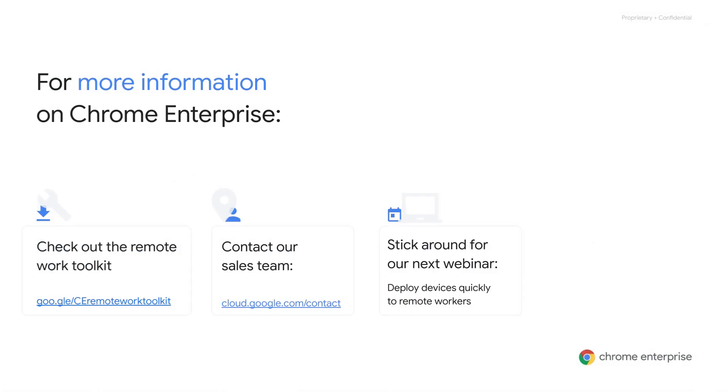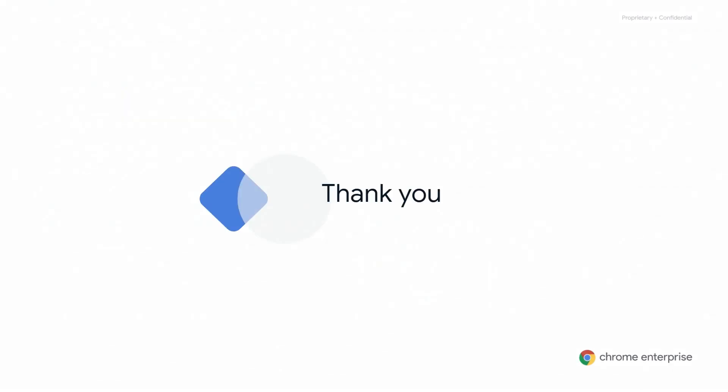As we close out this first session, we want to make sure you're aware of some follow-up information to help you during this challenging time. First, we have a remote worker toolkit that you can download at no cost. Second, should you have any follow-up questions, feel free to leverage our contact sales link shown on the screen. And third, if you can spare the time, please remain tuned for part two of this series on best practices for all the solutions we just covered, which my colleague Rob DeVito will run through. On behalf of the Chrome Enterprise team here at Google, we wish you all safety and good health over the coming weeks and beyond. Thank you again for joining us today.